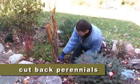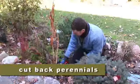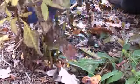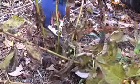After you get a freeze, just cut down all your perennials that should be cut down to the ground. You can put this stuff in the compost pile as well.